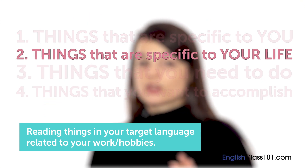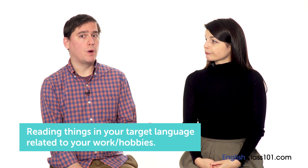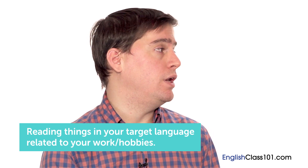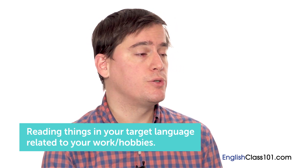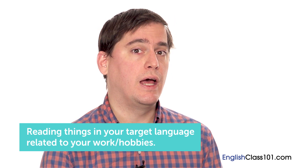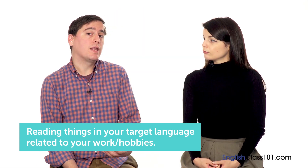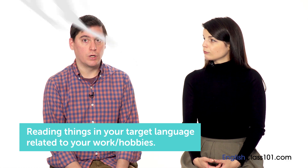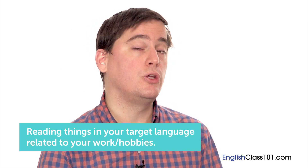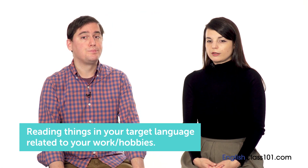Things that are specific to you, your life, and your language goals are especially valuable. Especially with hobbies, you'll be more motivated to read about them in your target language because you'd read about them in your first language anyway. If you're motivated, you'll read more and get more language — language you'll actually use in that situation. For example, if you love skiing and you read skiing magazines in English, when you go skiing you can use those words.